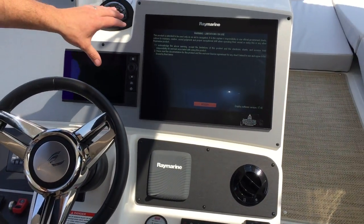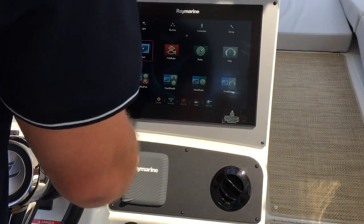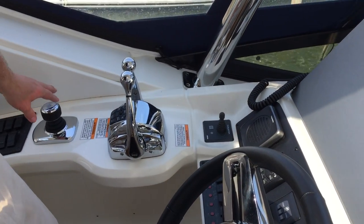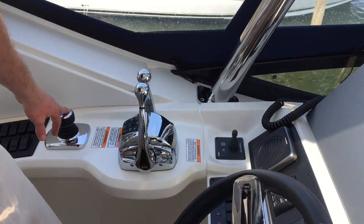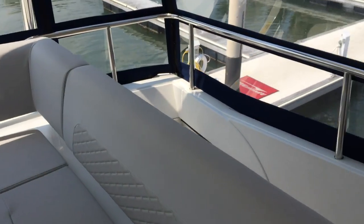At the bridge helm, we've got an additional Raymarine GS-165 screen, your vessel view system, Zeus controls at the bridge, and bow thruster control at the bridge. That's a quick view of our 2017 Sea Ray 590 Fly. Make sure you stop down to MarineMax Wrightsville Beach. I'm Dean Ashton and we'll be happy to show you this boat and the rest of the inventory we have in stock.